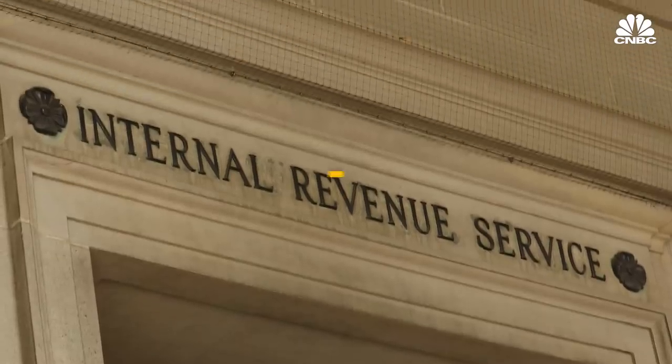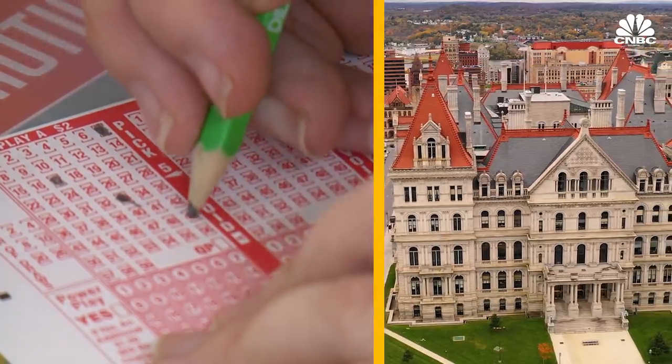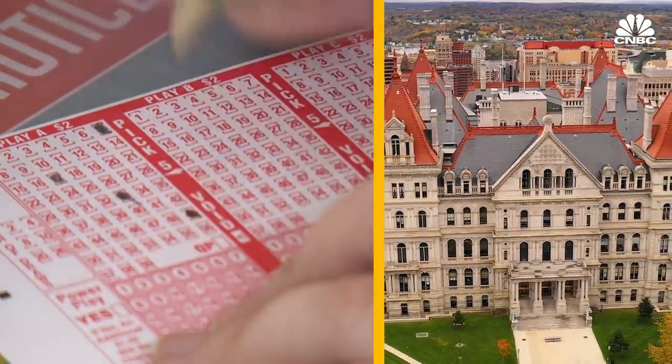The IRS, on the other hand, spends less than a cent for every dollar it raises. So using lotteries to generate revenue for state governments is a pretty inefficient way to raise money.